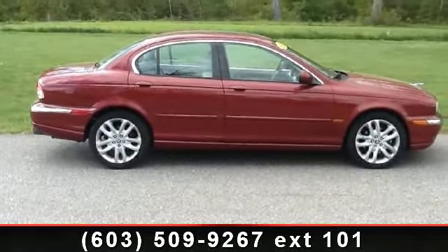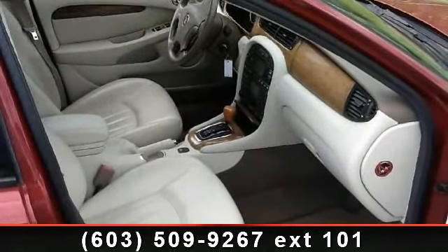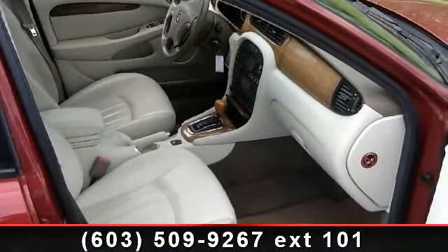This vehicle's top features include front side airbags, power door locks, power driver seat, sun/moon roof, power mirrors, AC, and all-wheel drive.